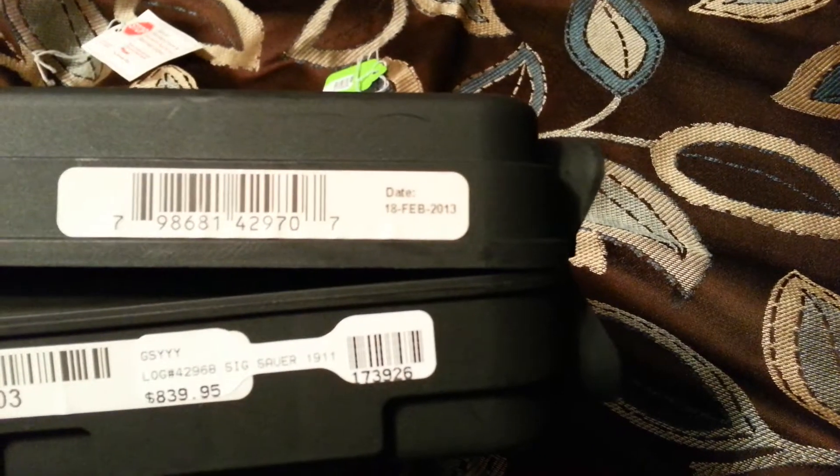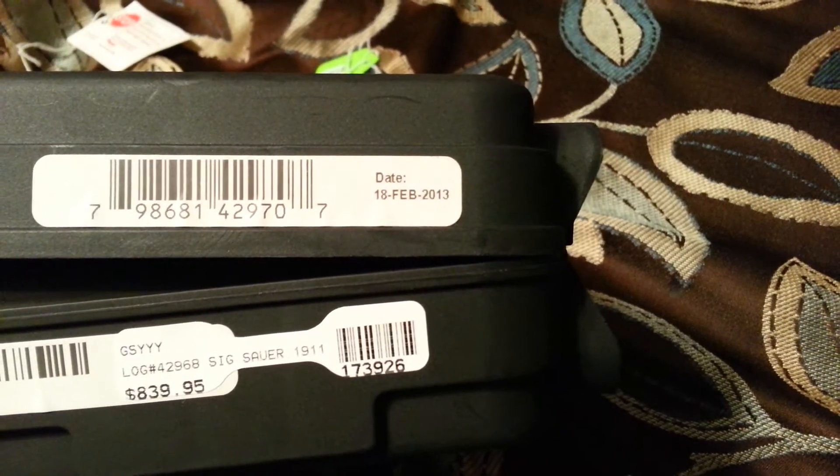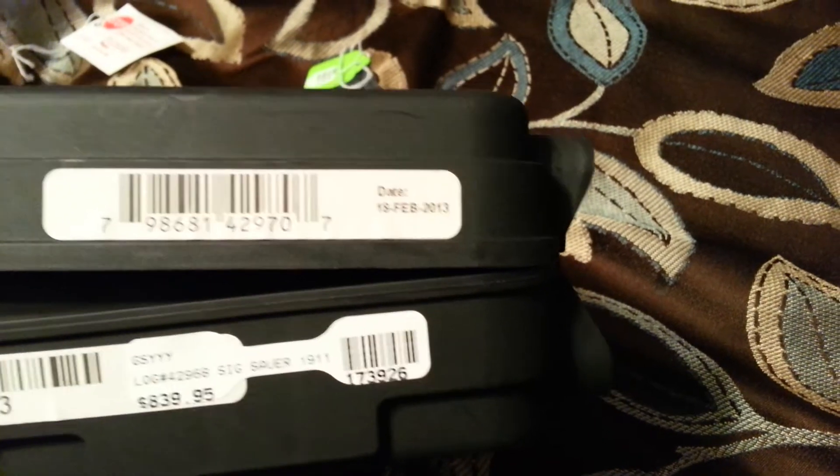And not only that, it was made February the 18th, 2013. So pretty new.